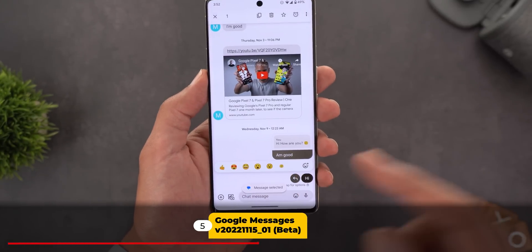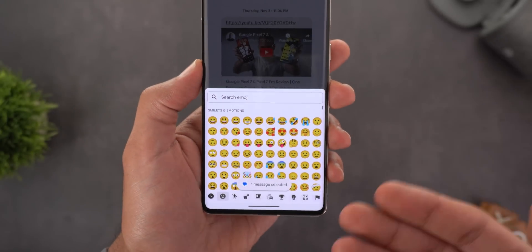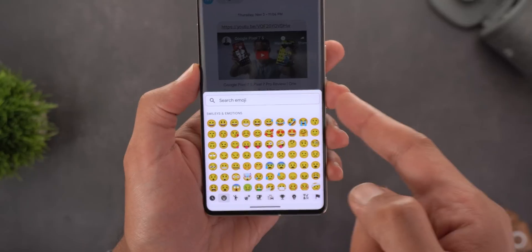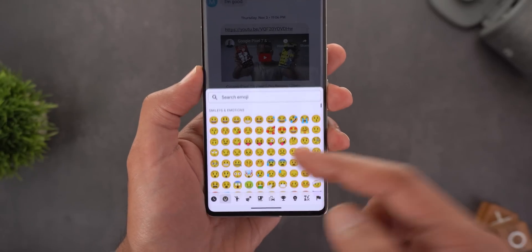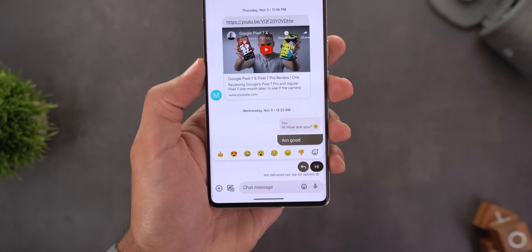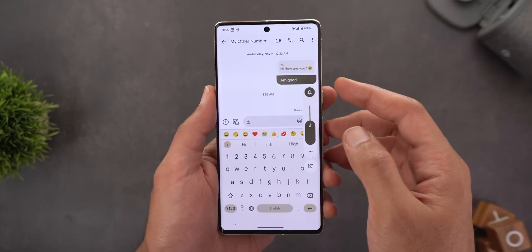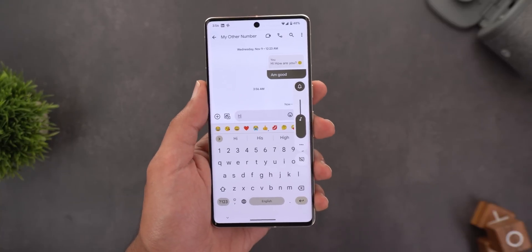Next, Google Messages. When you tap and hold on any message to react, you'll now see a new plus button. Tapping it shows the full emoji list where you can search or browse, giving you more options instead of being limited to the suggested ones. The second change is a new sound you hear when sending a message if your phone is set to the ringing profile.